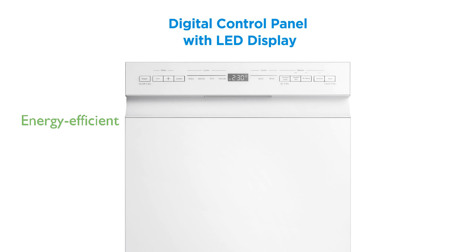Being ENERGY STAR certified, this dishwasher is energy efficient and helps you save on your electricity bill.